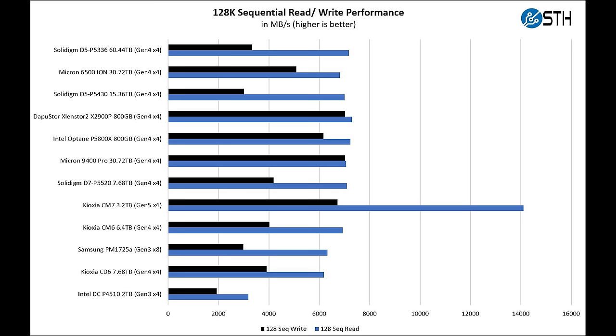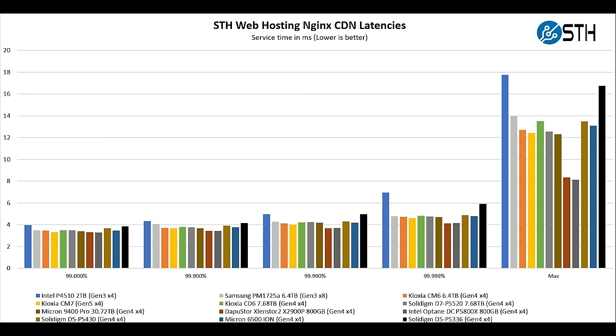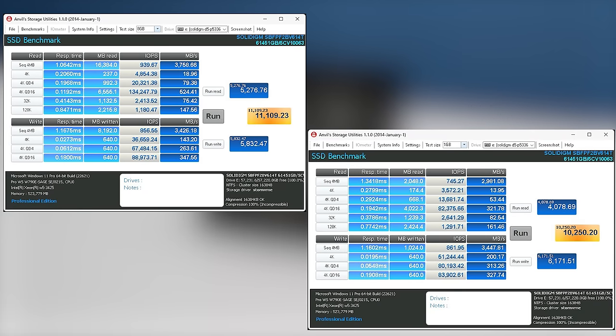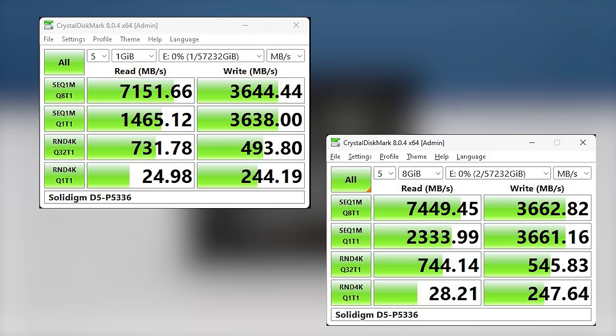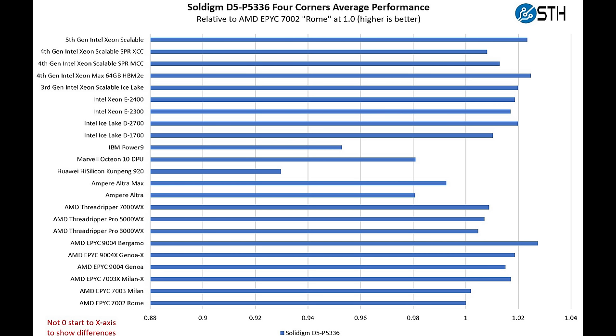In our performance testing, we saw this very heavy read bias when doing sequential and 4K testing, and latency testing confirmed the drive is designed for the write-once, read-many model. We tested on a wide range of PCIe Gen 4 and Gen 5 systems. You can even run this at full speed on Intel Xeon D Ice Lake-D. On IBM Power and ARM systems we tend to get slightly slower PCIe Gen 4 performance than on Intel and AMD — that may just be the maturity of those platform stacks.